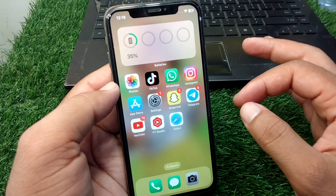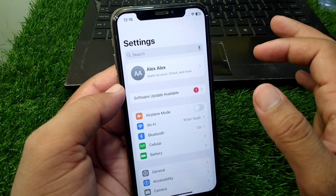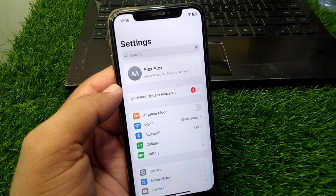You also need to delete useless data from your iPhone. If your iPhone storage is full, simply clear out the unnecessary data to free up space.